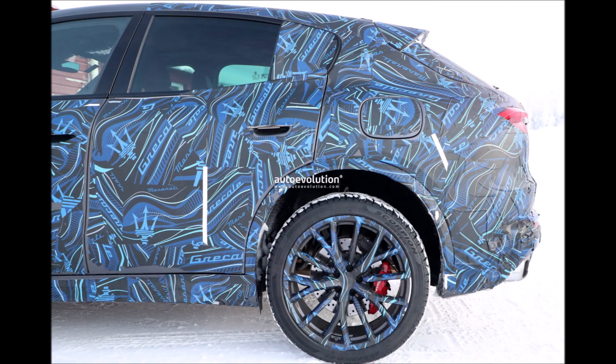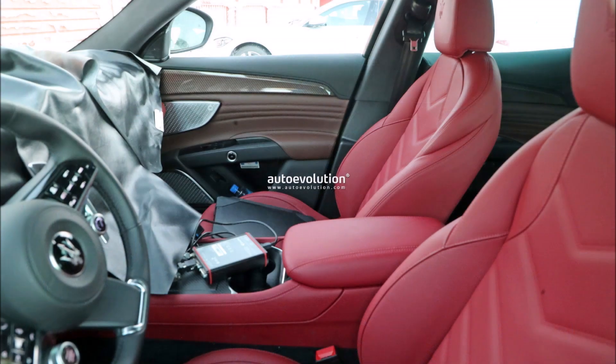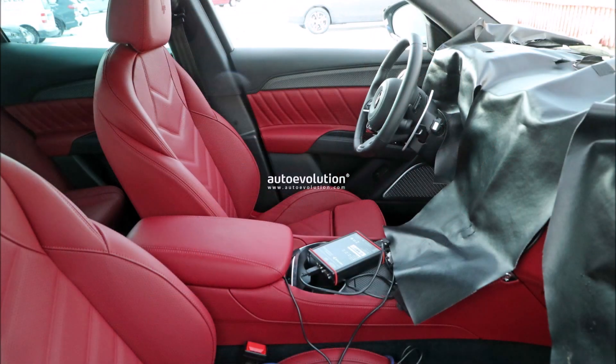Externally, the prototype of the Maserati Grecale is clad in the usual blue camouflage, which is also present around the headlights. On the rear you'll also find the large tailpipes, and you can spot the red brake calipers. Most likely this is the top-of-the-range Trofeo version.